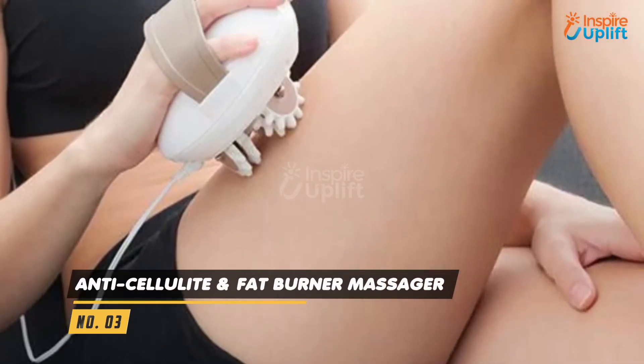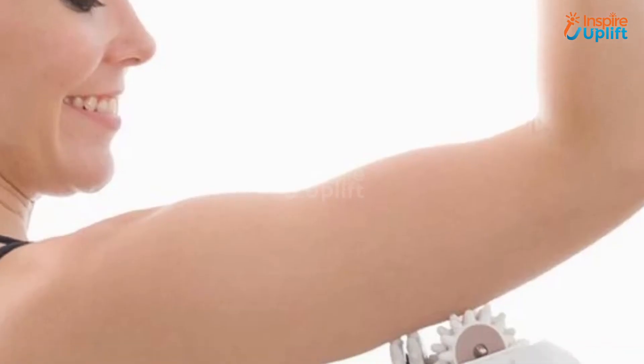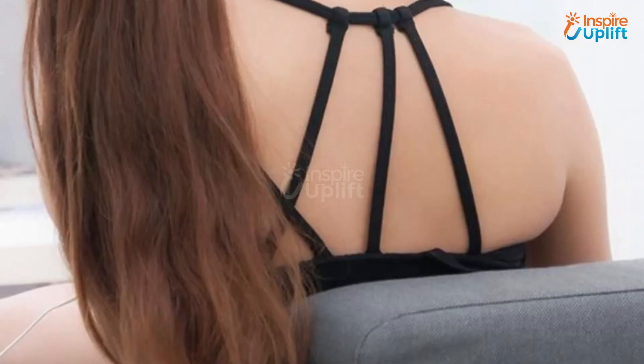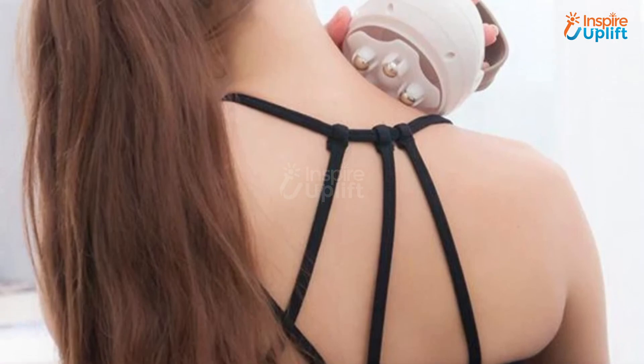At number 3 we have Anti Cellulite and Fat Burner Massager. This massager is extremely handy and you can use it at any fat-containing body part for an attractive physique. The gear reduces cellulite and promotes smoother skin. Also, it tightens up the skin of legs, arms, buttocks, and thighs.